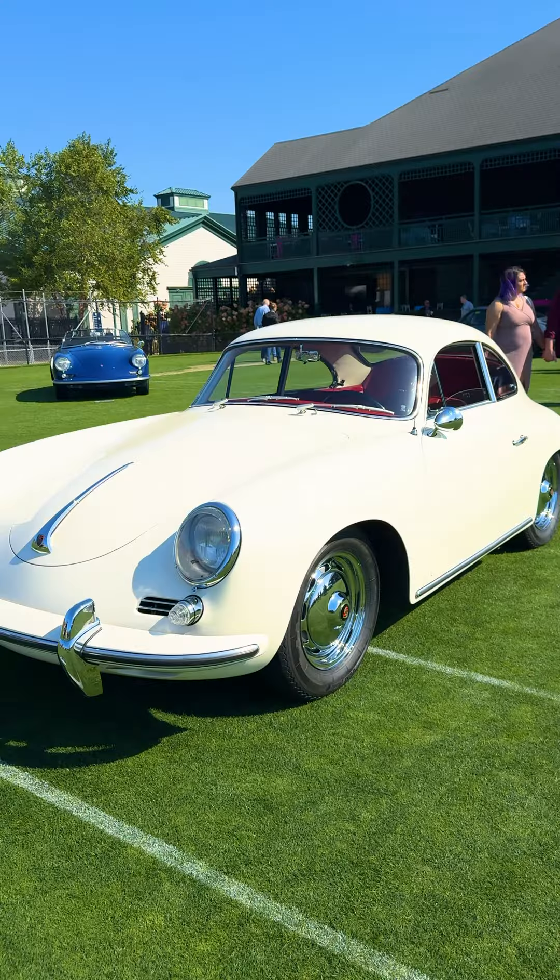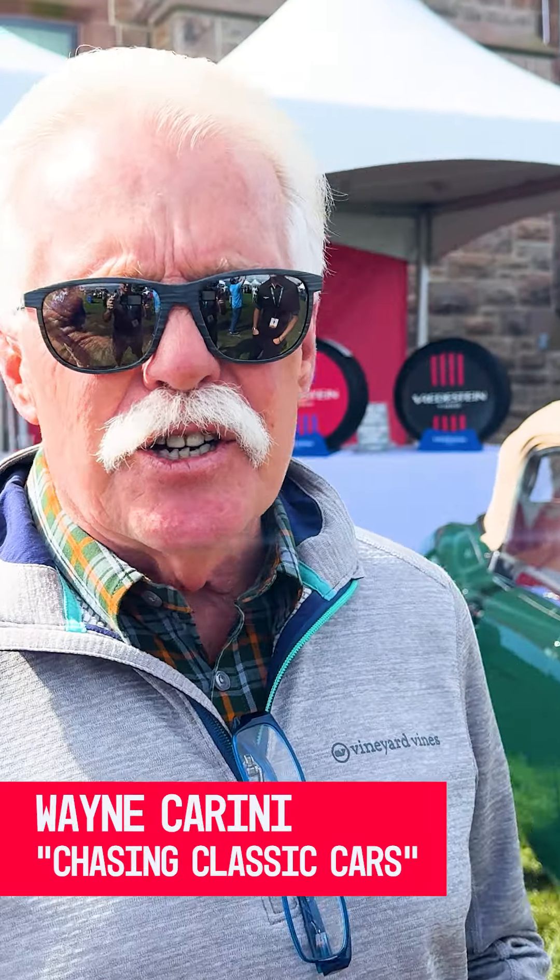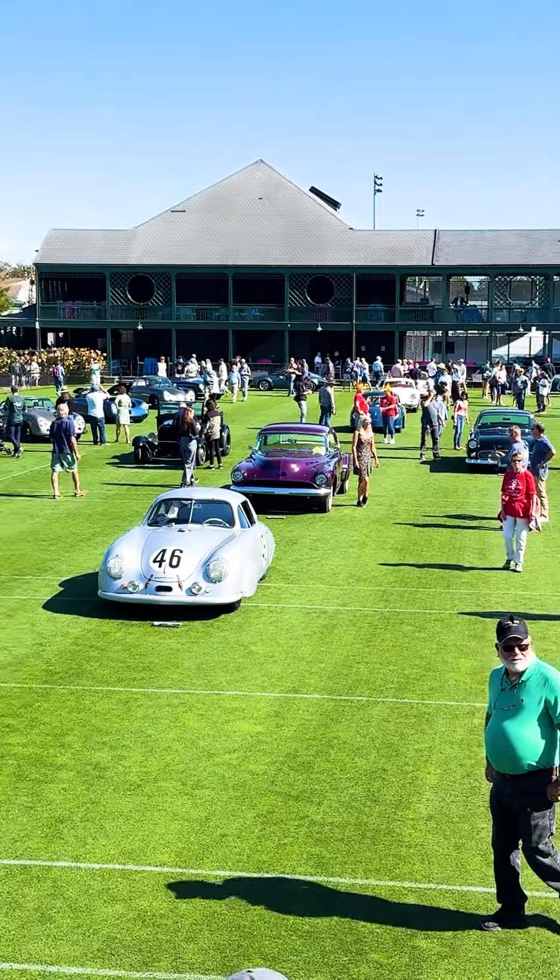The tire fitment that we used on those cars was a Vredestein Spring Classic. Hey, it's Wayne Carini from Chasing Classic Cars and I'm standing here at the Vredestein booth — and I tell you what, these are the greatest tires. I've used Vredesteins for many, many years.